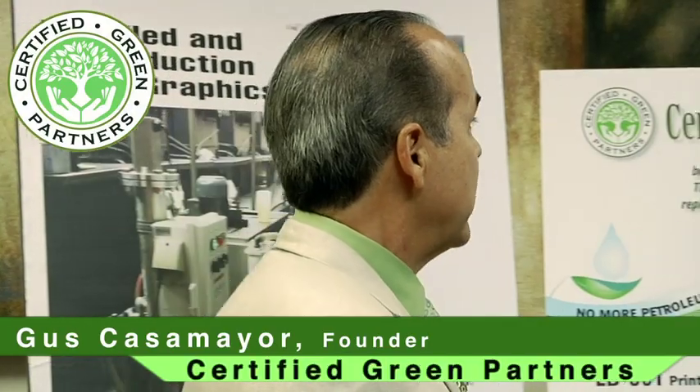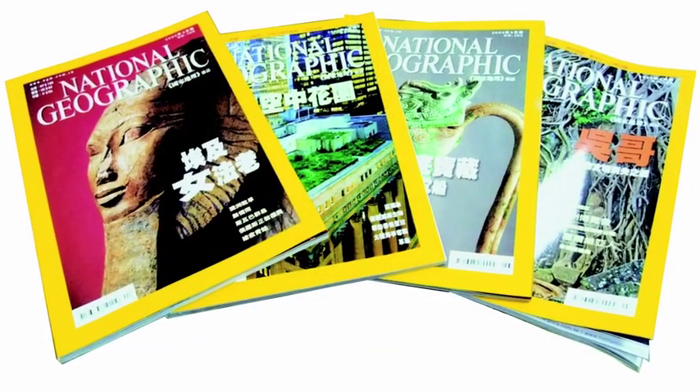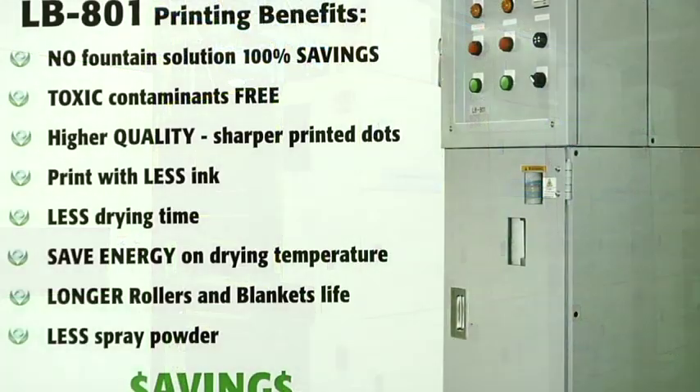Certified Green Partners is proud to celebrate an environmental breakthrough. Japanese inventor Mitsuru Takei had an initial goal to improve the quality of printing. National Geographic's printer in Asia became one of the first to install the LB-801.